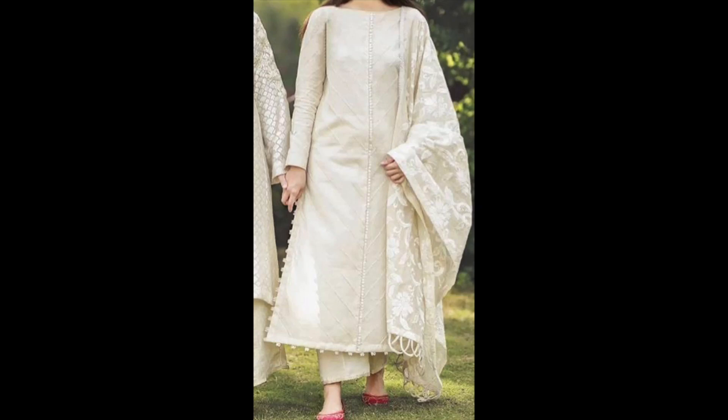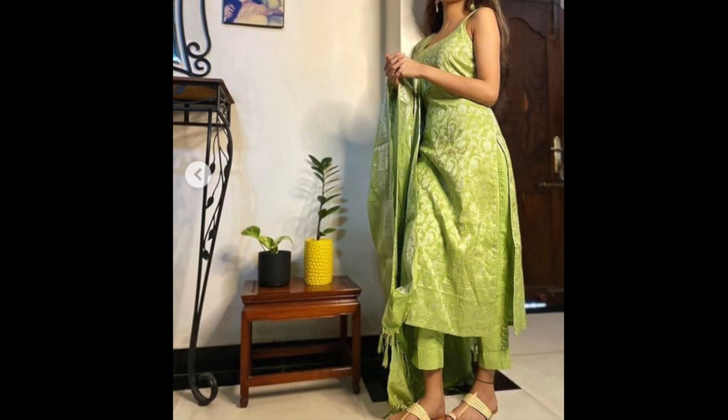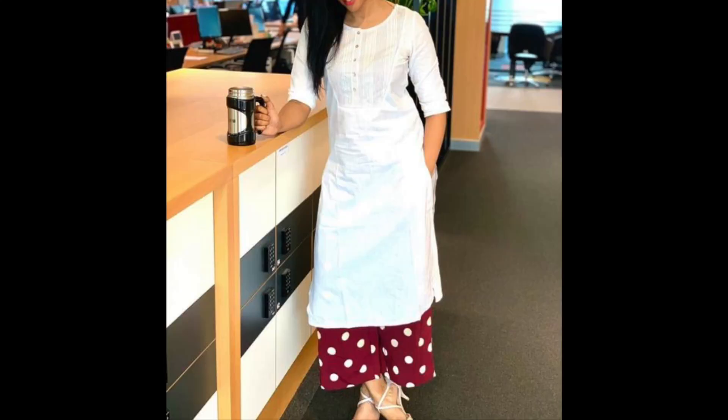Hey guys, I am Preeti and welcome back to my channel. In this video, I am sharing with you Palazzo suit designs. Daily wear type designs are here. This is a requested video — you guys had requested me to share some suits for daily wear. I had a poll, but everyone told me they are wearing more suits, so I mostly share suits here. There are all casual wear suits.